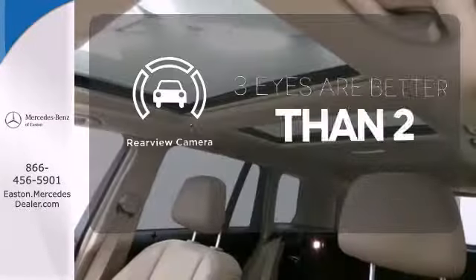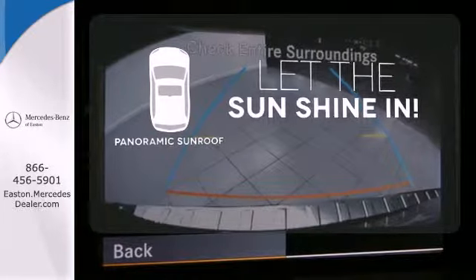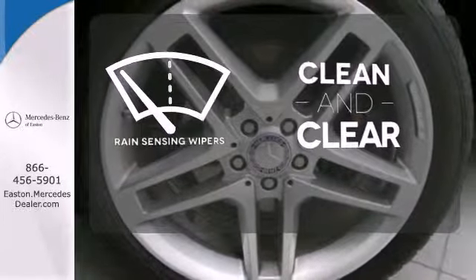The backup camera gives you a clear picture of what is behind you. Opening up to the world is a little easier with a panoramic sunroof. Rain-sensing wipers maintain a clean and clear view of the road ahead.